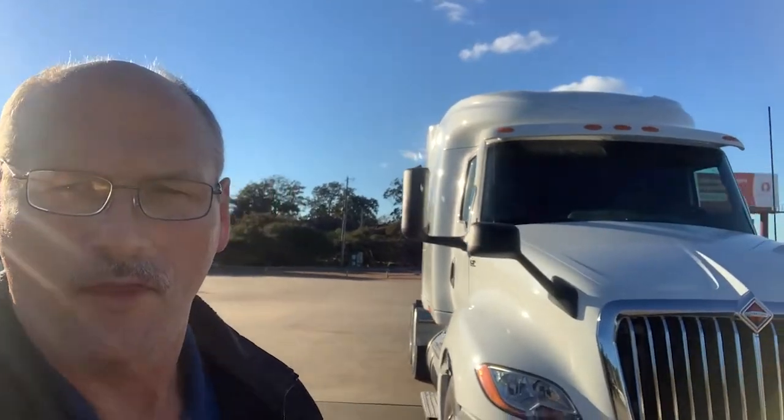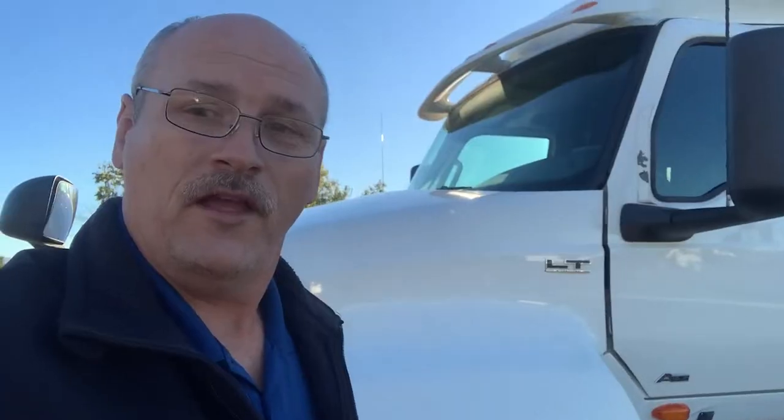I want to do a product review on a 2018 LT featuring the A26 Alpha Project 126-inch engine, 450 horsepower with a multi-torque 1550 to 1770 engine coupled with a 10-speed automated transmission.